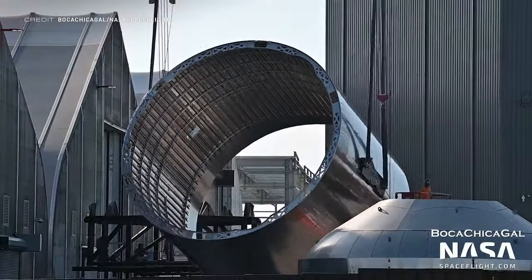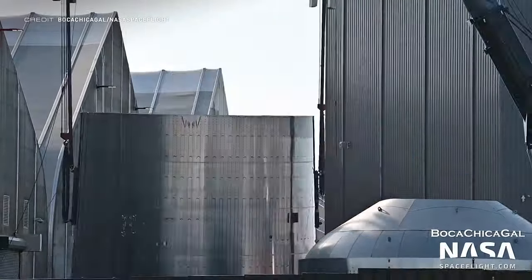New parts have also been showing up for Ship 26; here is the aft dome sleeve being flipped over.